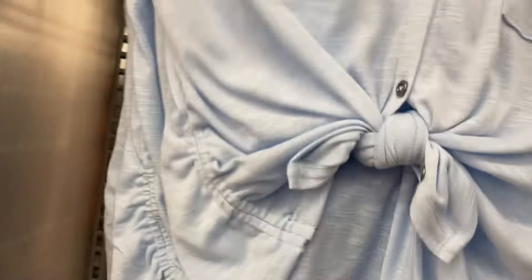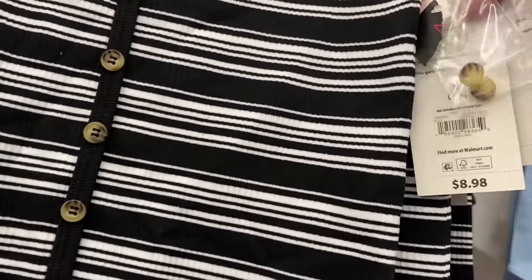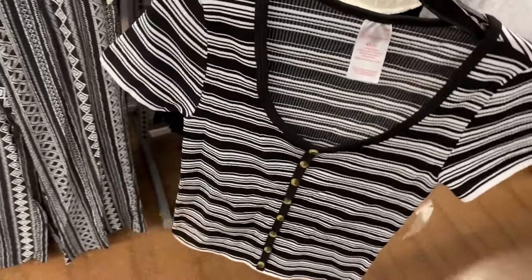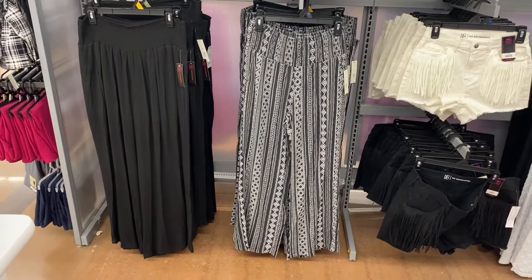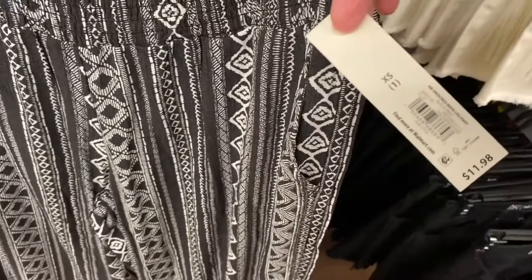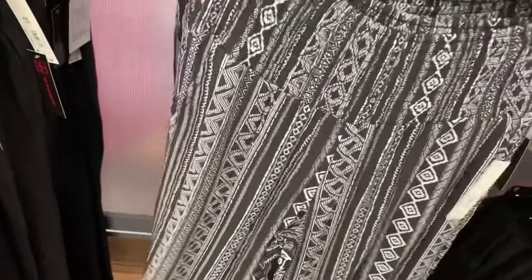They also have the seamless stripe top for $8.98, extra small through 3XL — it looks a little fitted and comes in blue and brown. They have new smocked wide-leg pants — comes in black or a pattern, smocked at the top, wide leg, with a price of $11.98. There are pockets in the front.